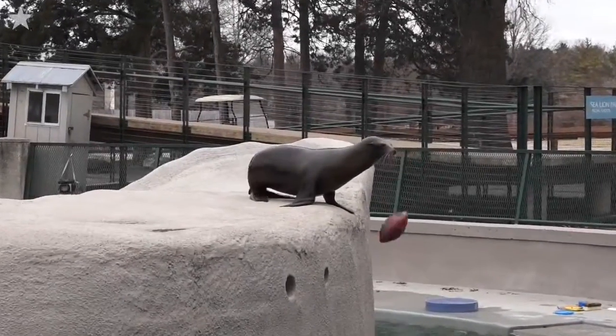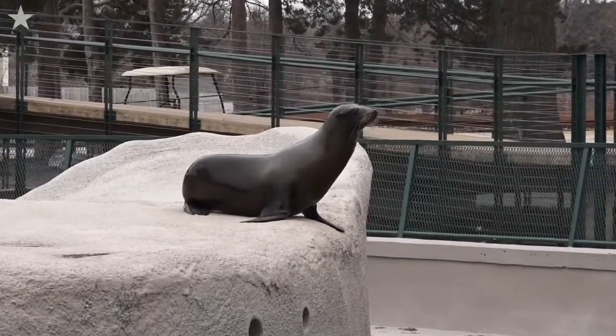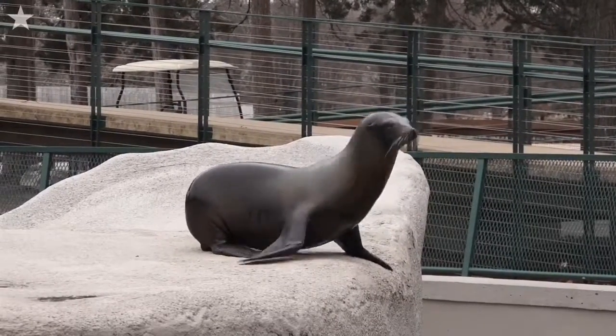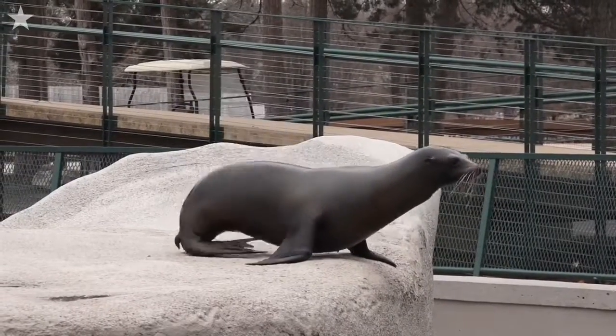Super Bowl catch. Good job. One more. Here we go. Good job, Wade. Up. Down. Roll.